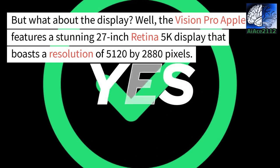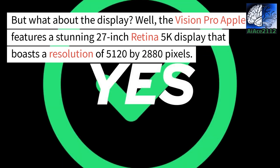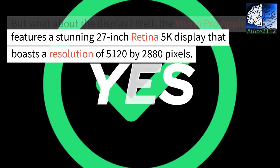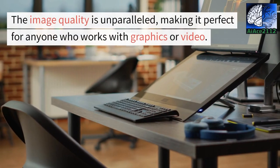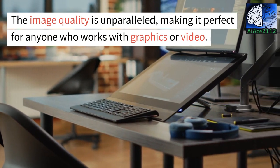But what about the display? The Vision Pro Apple features a stunning 27-inch Retina 5K display that boasts a resolution of 5120 by 2880 pixels. The image quality is unparalleled, making it perfect for anyone who works with graphics or video.